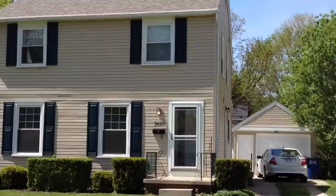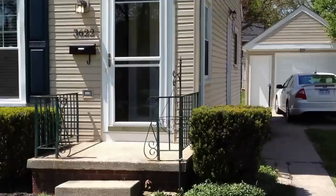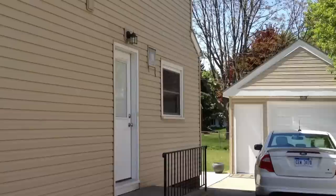Today is April 29, 2012. We are here at 3622 Maple Way in the desirable Beverly area of Toledo where we have a two-story, three bedroom, one and a half bath home.